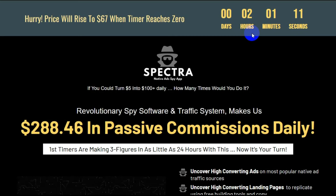It sure would be nice to be able to make $288 in passive commissions daily, wouldn't it? Hi, Trishkar here to share with you what I discovered inside Spectra by Dimitris DePapa and Alec Krulik.